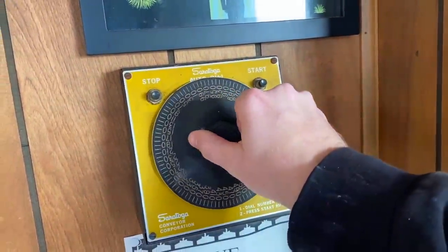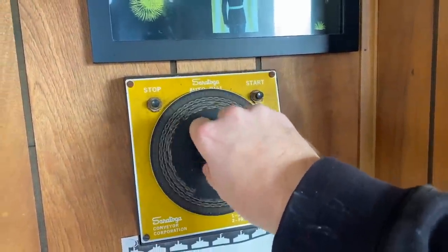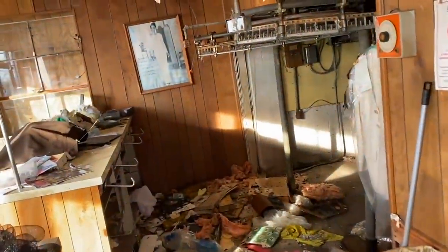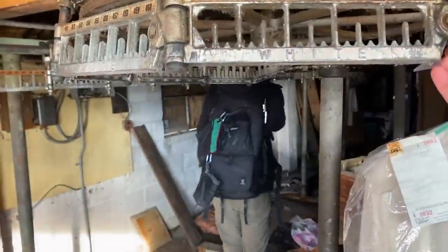See, here's the dial to move the shirts and the pants and the clothes throughout the facility on these automated hangers.